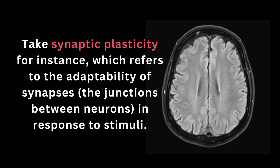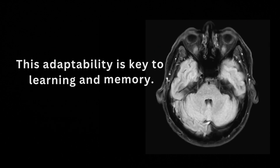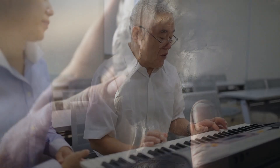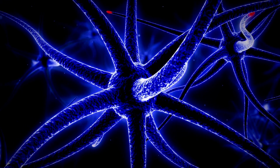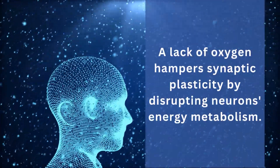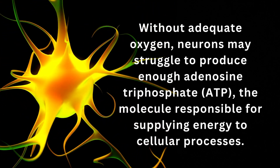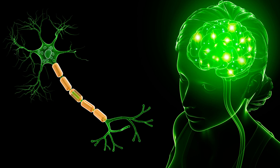Take synaptic plasticity, for instance, which refers to the adaptability of synapses — the junctions between neurons — in response to stimuli. This adaptability is key to learning and memory. Just as a sculptor shapes clay, the brain can change its structure based on new experiences and information. A lack of oxygen hampers synaptic plasticity by disrupting neurons' energy metabolism. Without adequate oxygen, neurons may struggle to produce enough adenosine triphosphate (ATP), the molecule responsible for supplying energy to cellular processes, resulting in reduced synaptic plasticity and learning and memory impairments.